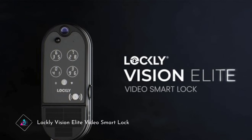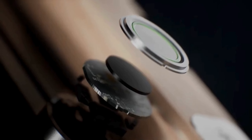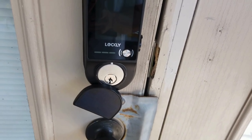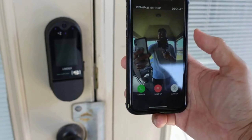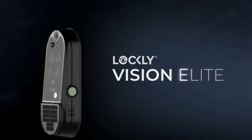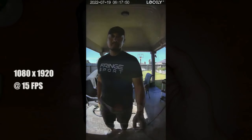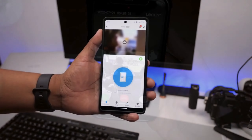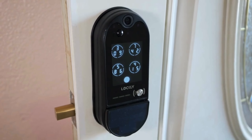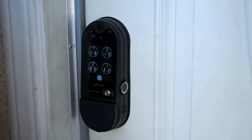Lockley Vision Elite Video Smart Lock. Embark on a new era of home security with the Lockley Vision Elite Video Smart Lock. This state-of-the-art gadget revolutionizes traditional locks by integrating advanced video monitoring capabilities. With its sleek design and robust features, the Lockley Vision Elite offers unparalleled peace of mind. Homeowners can remotely monitor visitors, engage in two-way communication, and receive real-time alerts, all from the convenience of their smartphones. Elevate your home's security where innovation meets protection.